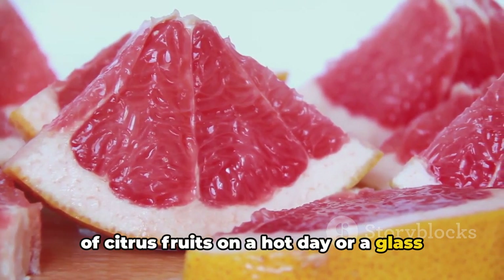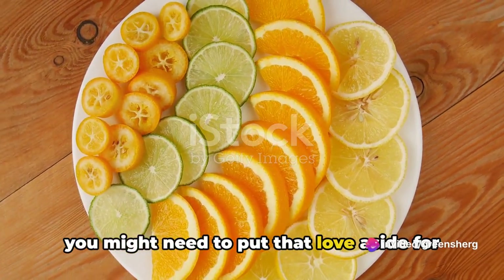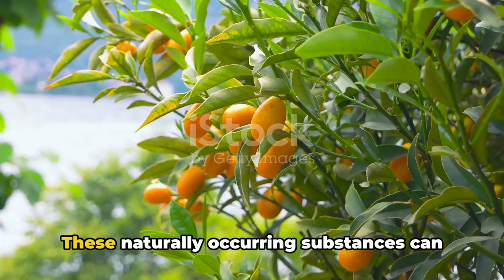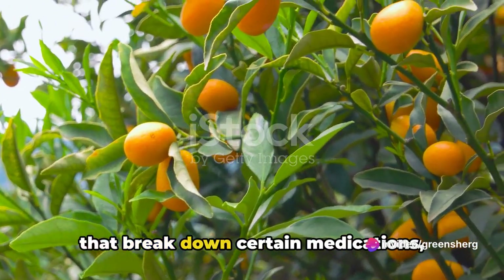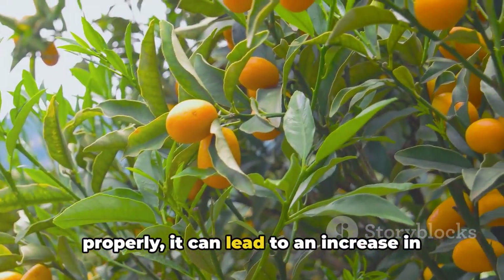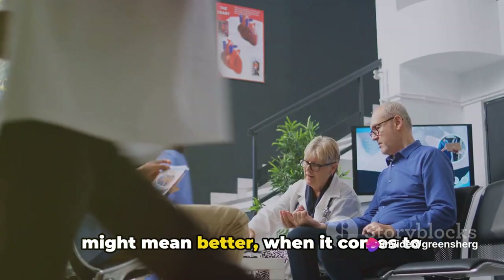Lastly, we have grapefruit and other citrus fruits. Who doesn't love a refreshing bowl of citrus fruits on a hot day or a glass of grapefruit juice to start the morning? However, when you're taking dexamethasone, you might need to put that love aside for a while. Grapefruit and some other citrus fruits contain compounds known as furanocoumarins. These naturally occurring substances can interfere with the enzymes in your body that break down certain medications, including dexamethasone.